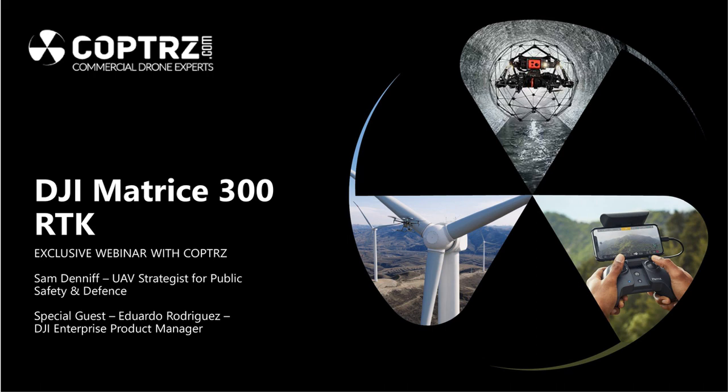Thanks everyone for joining us this morning for this webinar on the Matrice 300 RTK from DJI. My name's Sam Dennif, I am the UAV strategist for public safety and defense with Copters. Joining me today as our special guest is Eduardo Rodriguez, who is DJI's enterprise product manager. Good morning everyone, hope you can hear me well, and thanks Sam and the Copters team for inviting me here today.